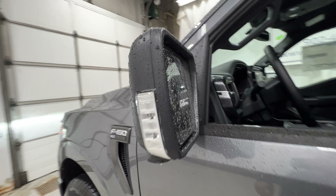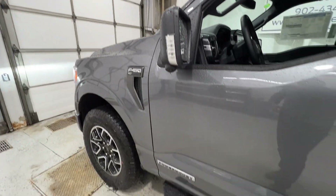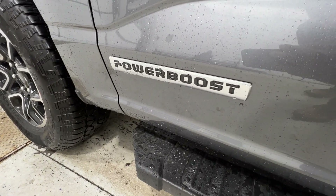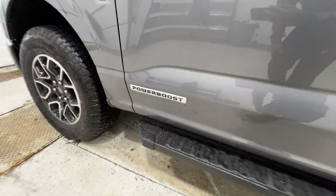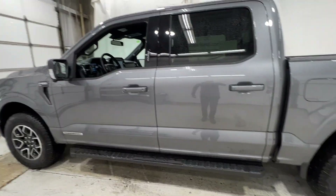You have a mirror spotlight as well as the blind spot indicator system in the top corner of the mirror. This truck is equipped with the PowerBoost hybrid engine, so you do get that PowerBoost badging on the lower door. I'll talk a little bit more about the hybrid when we get into the interior portion.